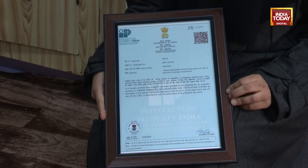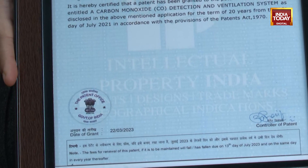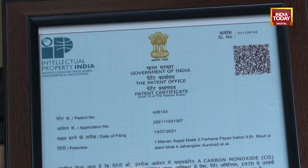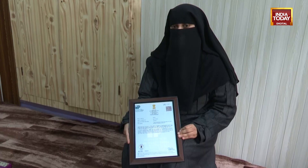The innovation has also been recognized by the Patent Authority of India, which accepted and published the patent details in the Journal of Patents on July 30th, 2021.